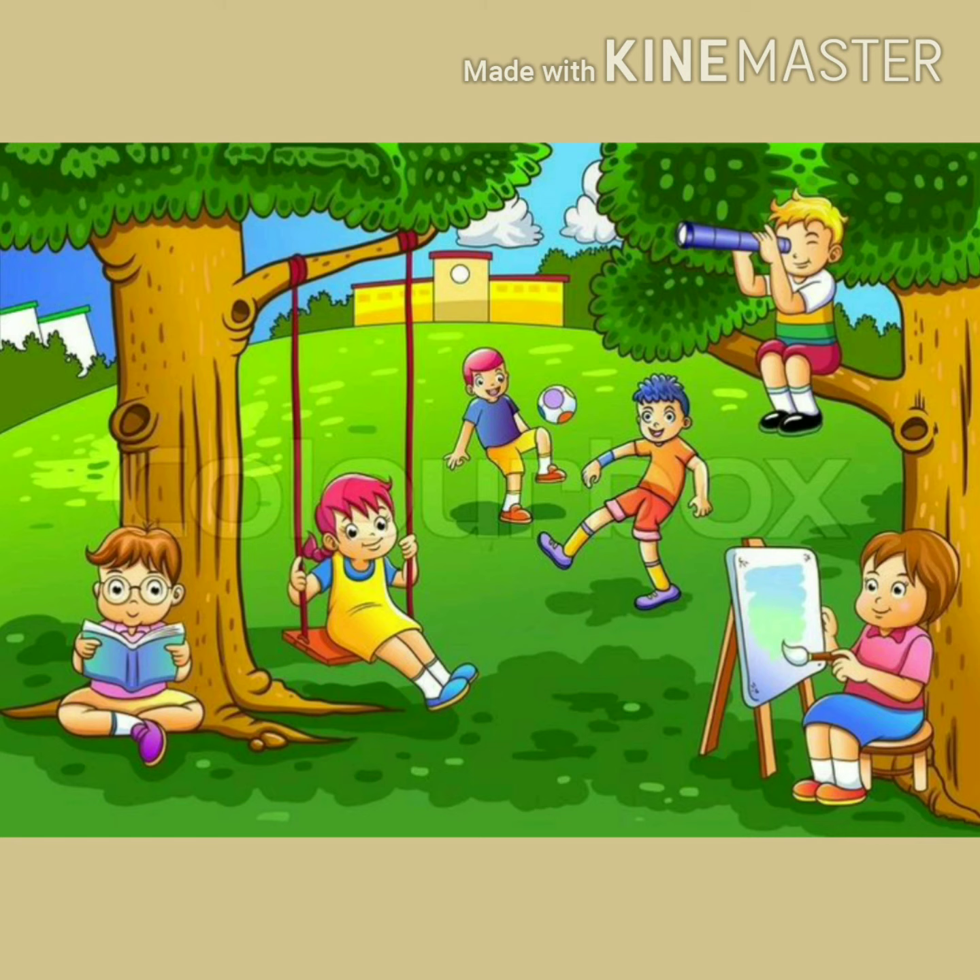Now we will have some fun. Are you ready? We will solve one puzzle. Look at this picture and circle the nouns.